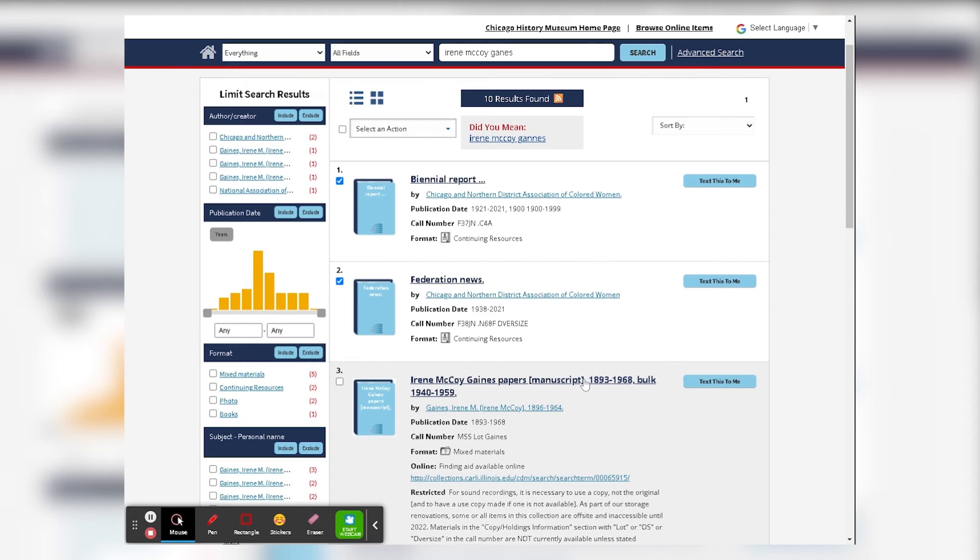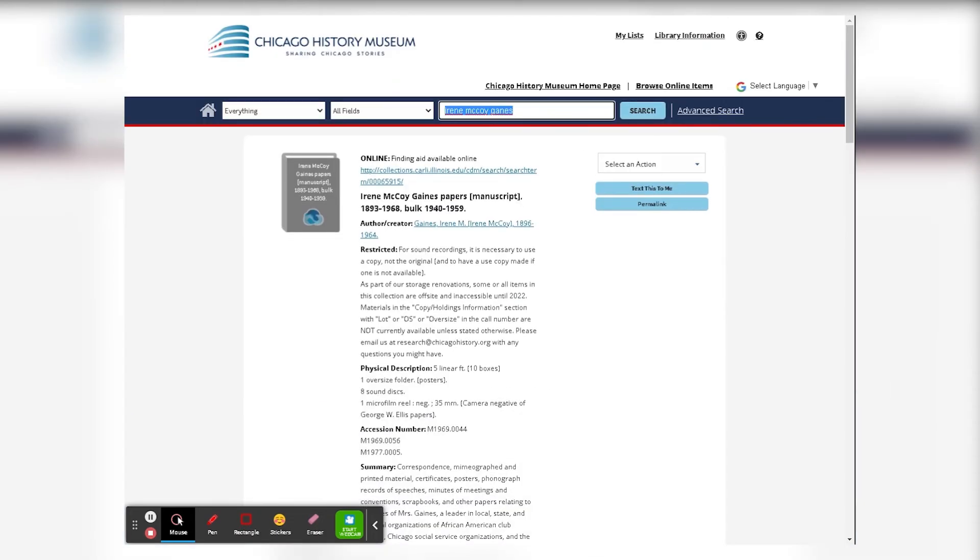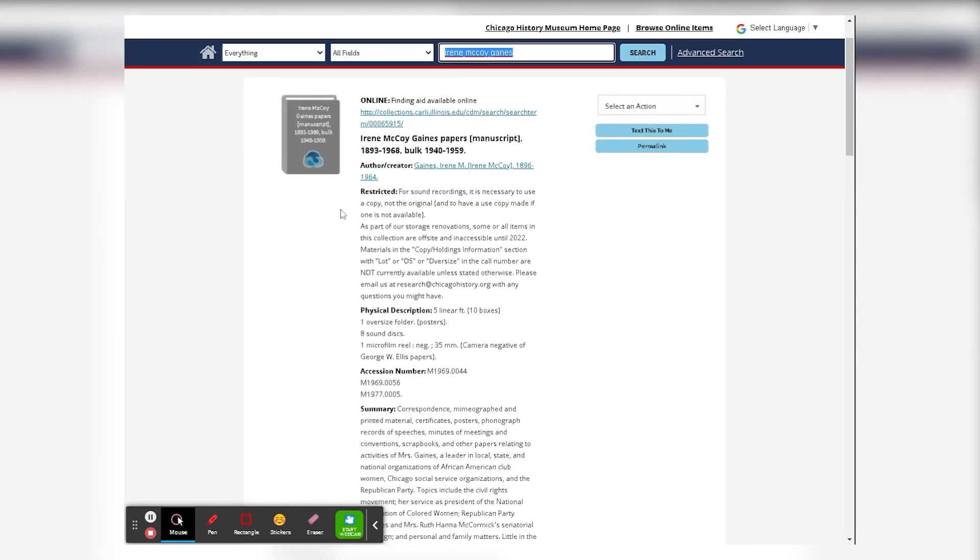If you click within an item, you will see some really important information right at the top. If there is any online component — whether that's a digitized image or a finding aid — that link will be at the very beginning. If there are any restrictions on the collection, either in whole or in part, those will also be at the top. Please take note of those, particularly if you're coming in to request anything.